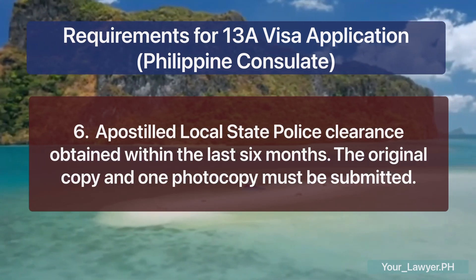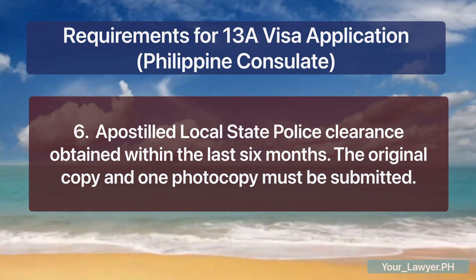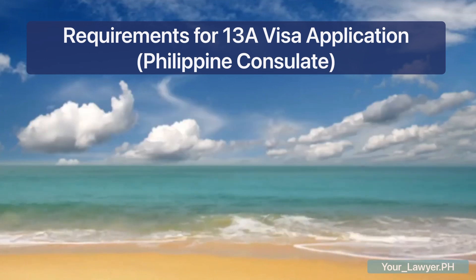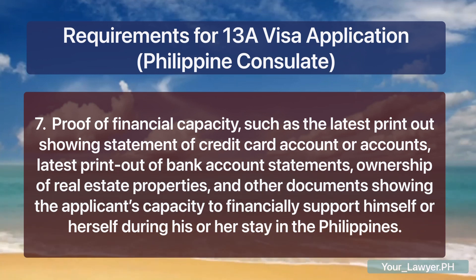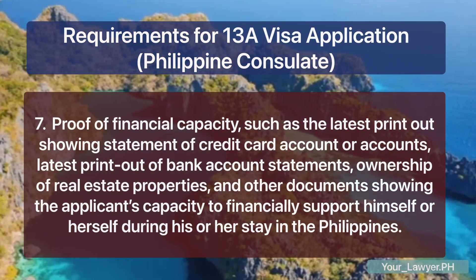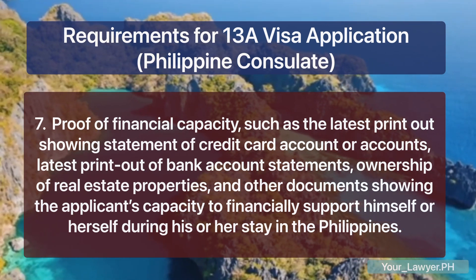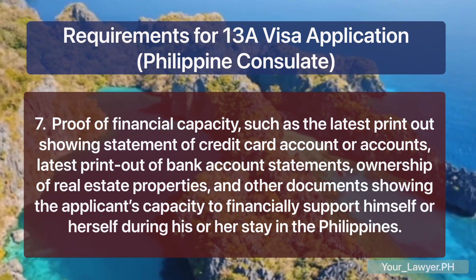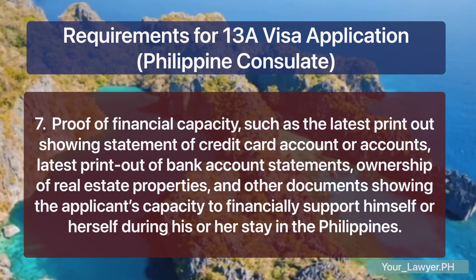Sixth, an apostilled local state police clearance obtained within the last six months — the original copy and one photocopy must be submitted. Seventh, proof of financial capacity, such as the latest printout showing statement of credit card account or accounts, latest printout of bank account statements, ownership of real estate properties, and other documents showing the applicant's capacity to financially support himself or herself during his or her stay in the Philippines. You will need more than one type of proof of financial capacity.